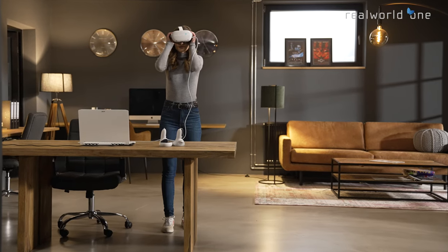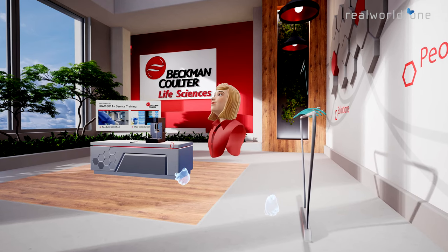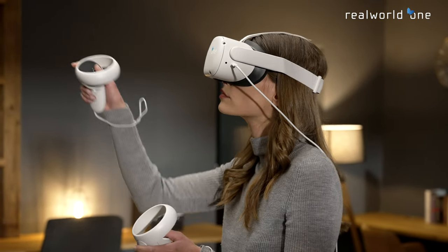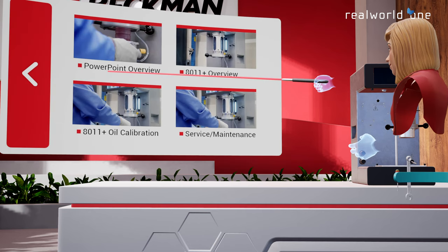The Real World One Platform: leading the way with cutting-edge technology advancements. The global service team at Beckman-Coulter Life Sciences partnered with Real World One to reach customers in a fully interactive, virtual reality environment featuring a three-dimensional atmosphere.